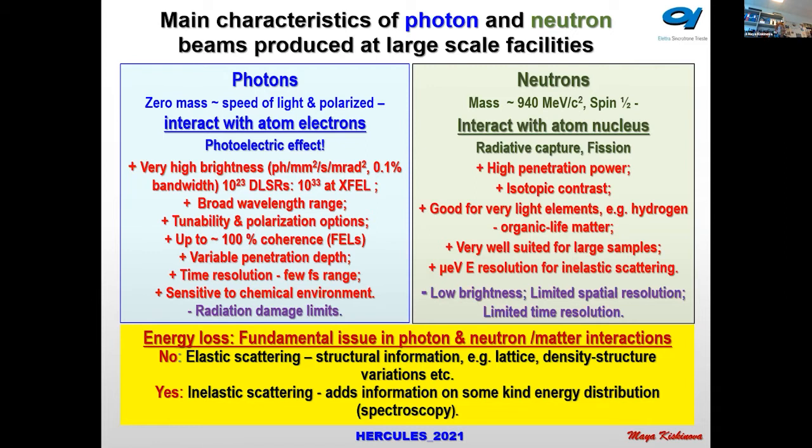Inelastic scattering is when photons and neutrons lose energy as a result of the interaction. On the basis of this energy loss, using different detection modes, we get a lot of information about energy distributions and chemical states. We have many spectroscopies based on the consequences of inelastic scattering.